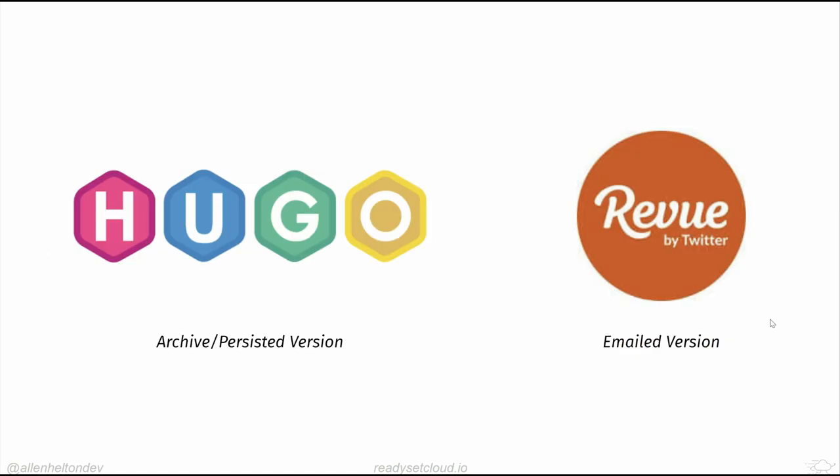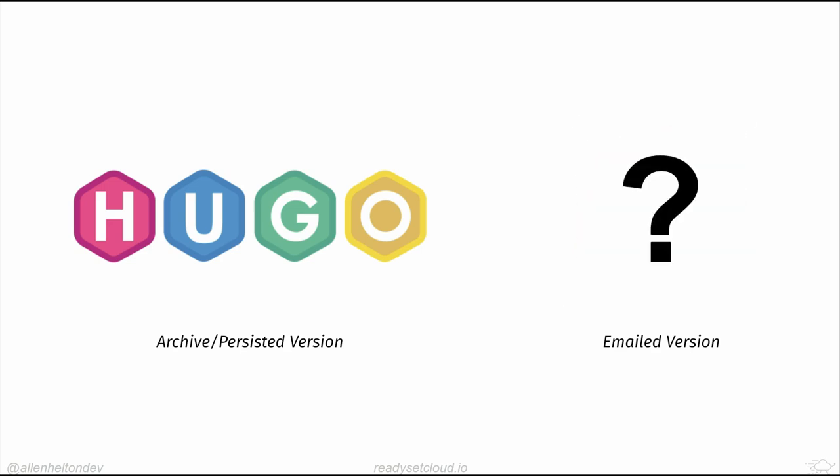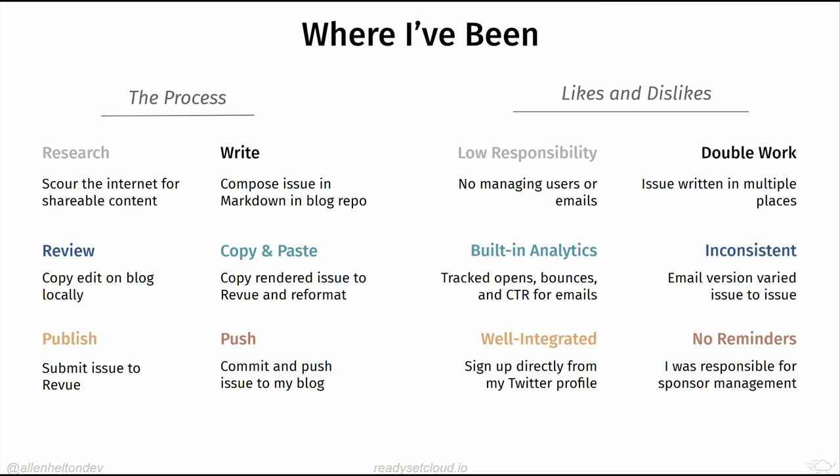I was running Hugo for the static site and Revue for the email newsletters, but in December I got an email from Twitter saying Revue was going away in mid-January — I had about a month to figure out what to do. I did not want to interrupt service, so I had to go back to the drawing board and move quickly, which was really unfortunate because it was December and I had a lot of time off.